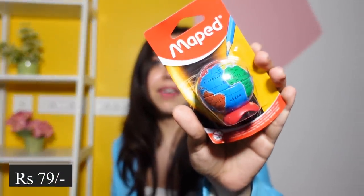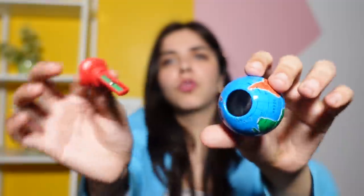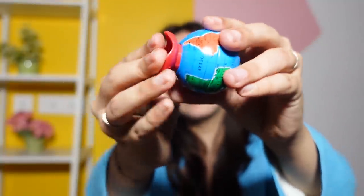Then we have this sharpener by Maped — I think every stationery haul of mine has a Maped item! I definitely like this one more than the crocodile one we saw last time. It's a point sharpener — you just insert the pencil, put it back, and it's done.